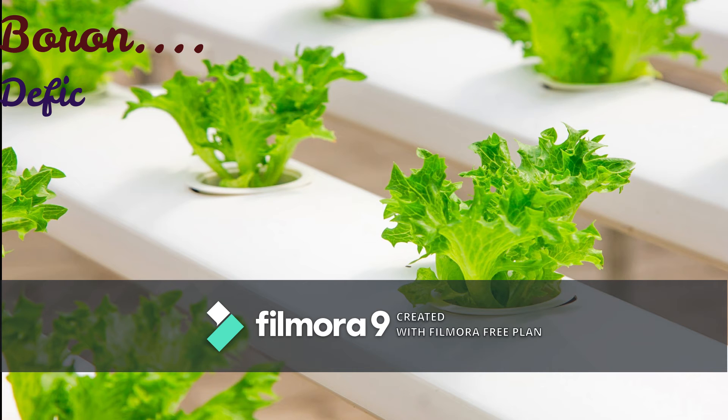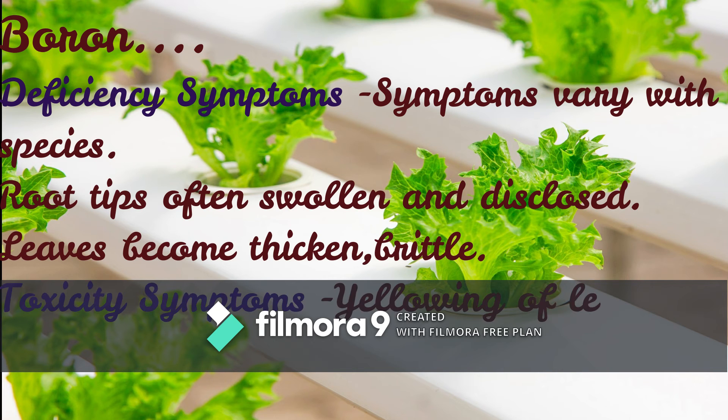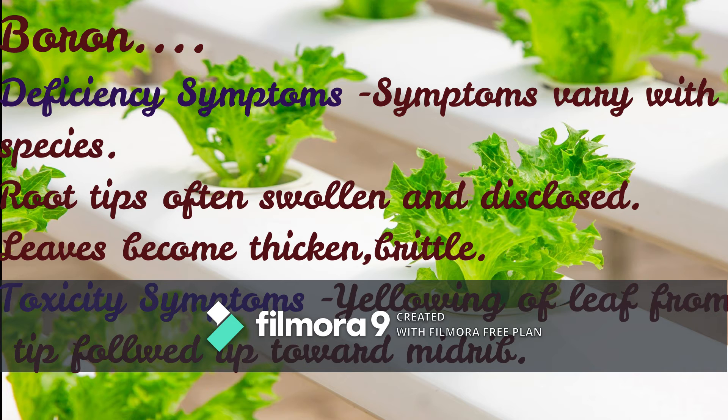Moving to the next element, Boron. Deficiency symptoms: symptoms vary with species; root tips are often swollen and discolored, and leaves become thick or brittle. Toxicity symptoms: yellowing of leaf from tip, progressing toward the midrib.